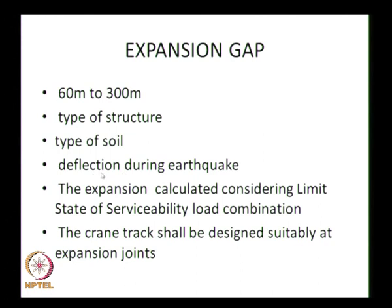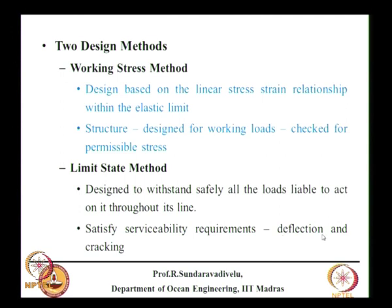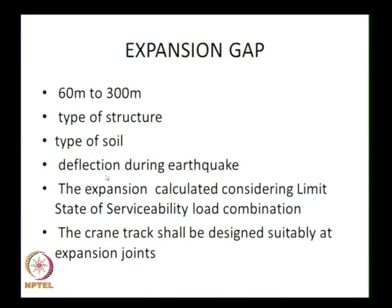During an earthquake, there is no permissible deflection limit, but when earthquake-induced deflection occurs, sufficient expansion gap must be provided so that one block does not collide with another. Deflection is not checked for all load combinations — it is checked only for permanent loads such as dead load, live load, earth pressure, and differential water pressure, not for occasional loads like berthing force or mooring force. However, expansion gap must be checked for earthquake.